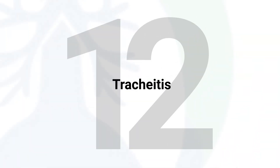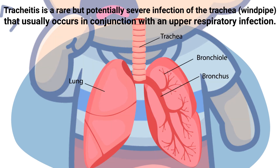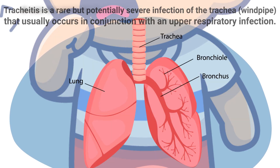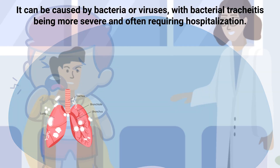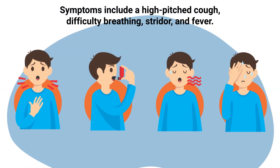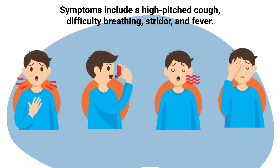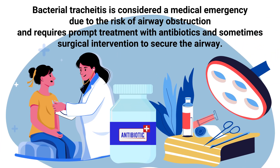Tracheitis is a rare but potentially severe infection of the trachea that usually occurs in conjunction with an upper respiratory infection. It can be caused by bacteria or viruses, with bacterial tracheitis being more severe and often requiring hospitalization. Symptoms include a high-pitched cough, difficulty breathing, stridor, and fever. Bacterial tracheitis is considered a medical emergency due to the risk of airway obstruction and requires prompt treatment with antibiotics and sometimes surgical intervention to secure the airway.